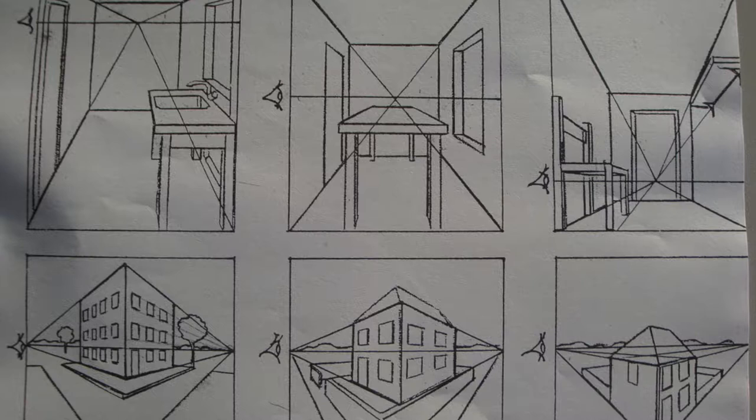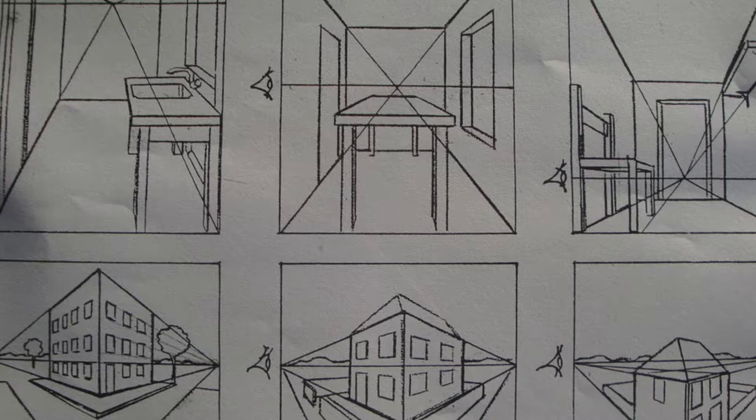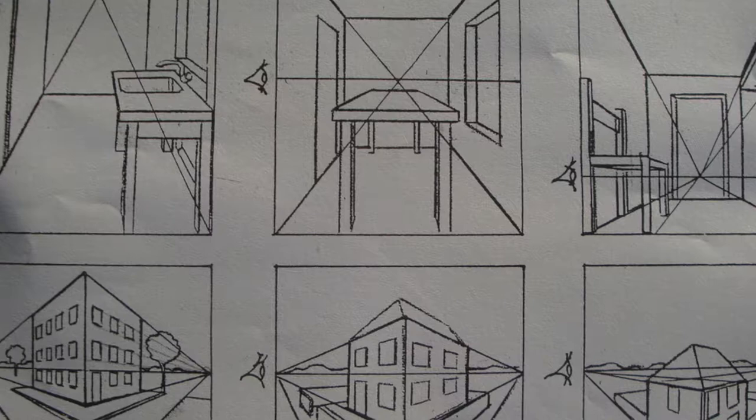In art, there is a technique called perspective. Perspective consists of a 3D image being represented in a two-dimensional surface, which can be a piece of paper or a canvas. Perspective is prominently known for portraying realistic and natural images, and is shown from the observer's eye.